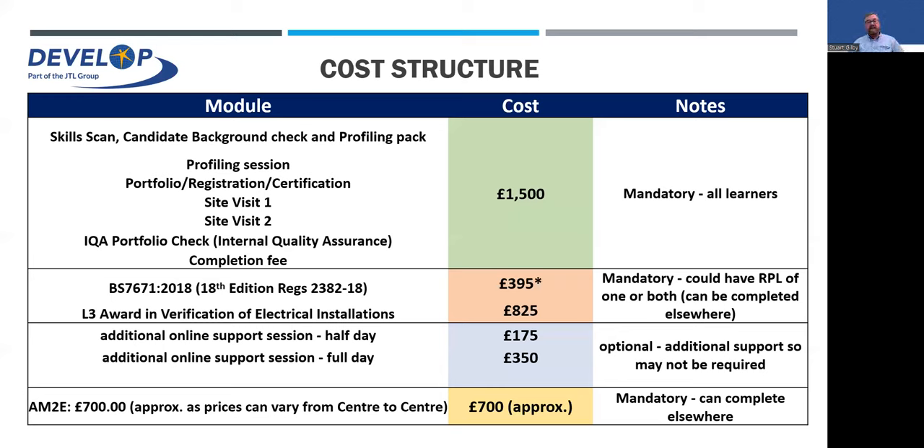If you need any additional support, those are obviously chargeable, as the Sitting Guilds guidelines indicate two site visits is adequate. The AM2E — we do not offer that, and it needs to be completed at one of the NET Services centres. Costs can vary from centre to centre, but it's roughly around £700. If you go to bigger areas like London or Bristol, it could be up to about £900, but that's up to them — we have no control over that.